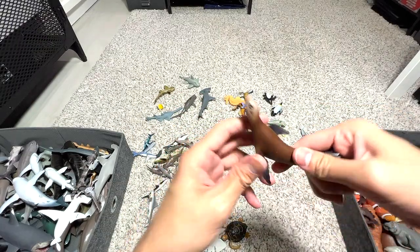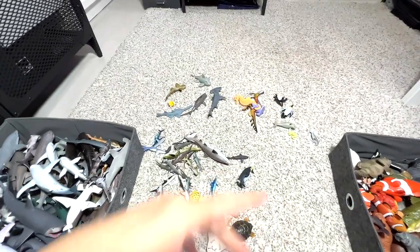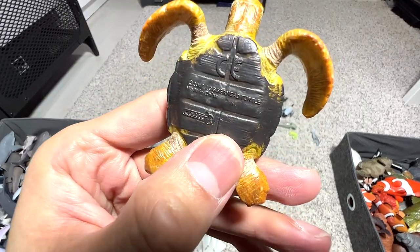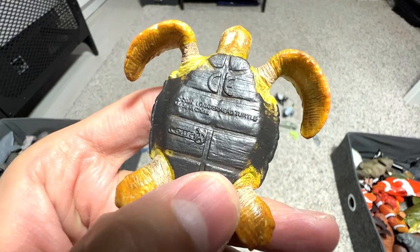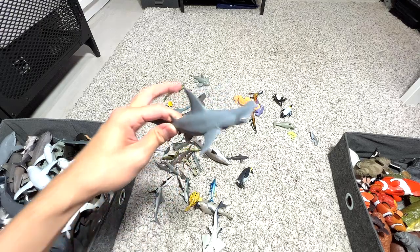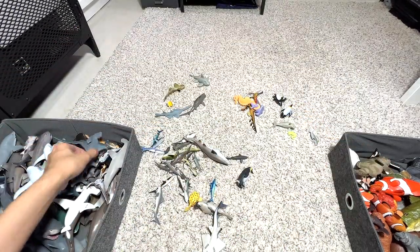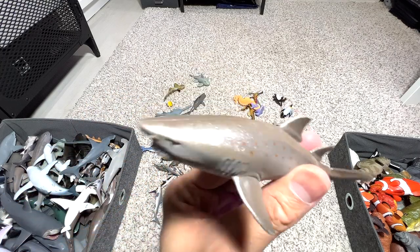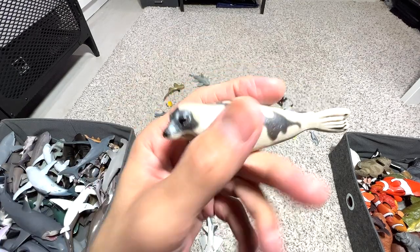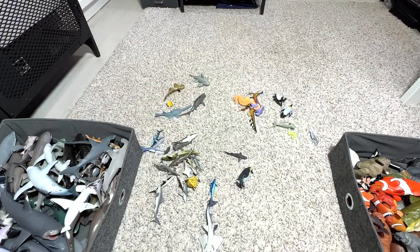California sea lion, next to the other sea lions. If I'm not wrong, this is a loggerhead sea turtle — you can see the name written right below, very small. Another hammerhead shark from Schleich, a beautiful figure as well. Sand tiger shark. Here's a harp seal — you can see the beautiful patterns on its body. I love this seal, it looks very adorable.